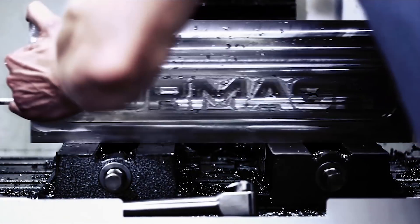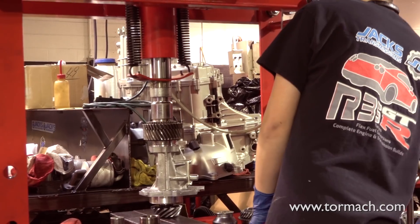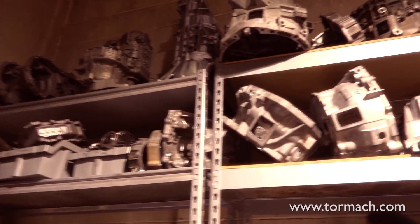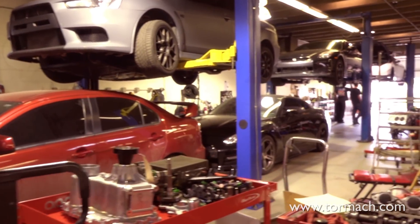Here at Tormach, we love sharing our customer stories. So here's Jacob Shields from Jax Transmissions, who's making parts for really fast cars. My name is Jacob Shields and I work for Jax Transmissions. We build transmissions for the R35 GTR and Mitsubishi Evo, among a lot of other platforms, but that's what we specialize in.